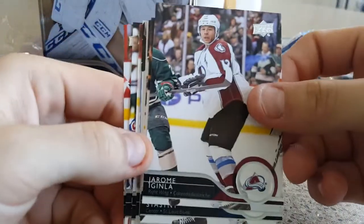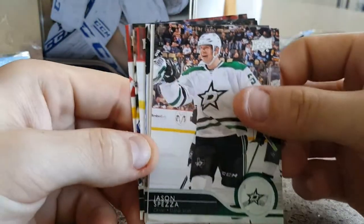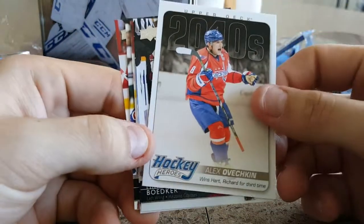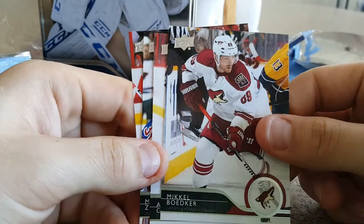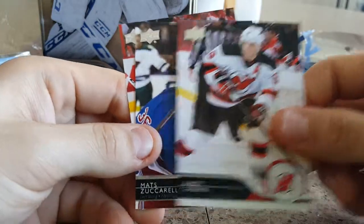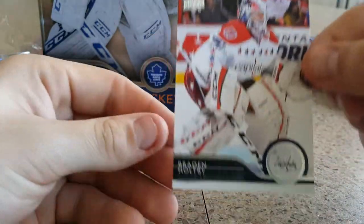Last pack. Jerome Aginla, Paul Statsny, Jason Spezza, and Alex Ovechkin Hockey Heroes. Mikhail Vodker, Andy Green, Matt Zuccarello. And to end it off, we got Brayden Holtby.